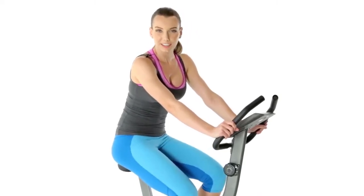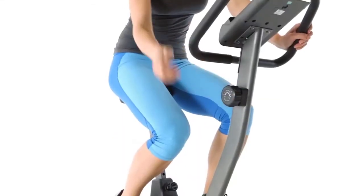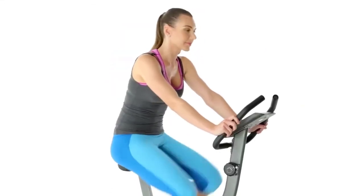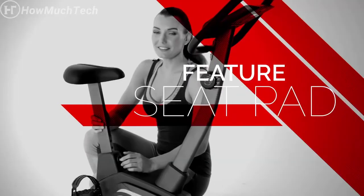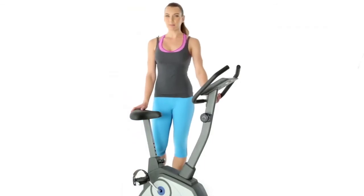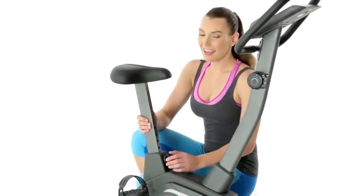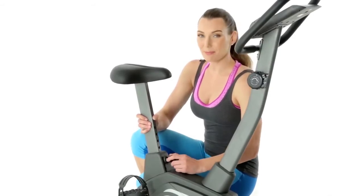To adjust the intensity of your workout, choose from eight resistance levels. The seat on this upright bike is both padded and adjustable. To adjust the height of the seat, simply twist and pull the knob.